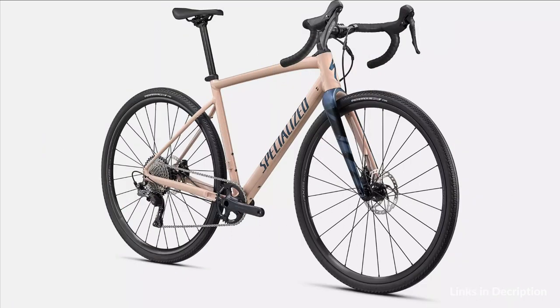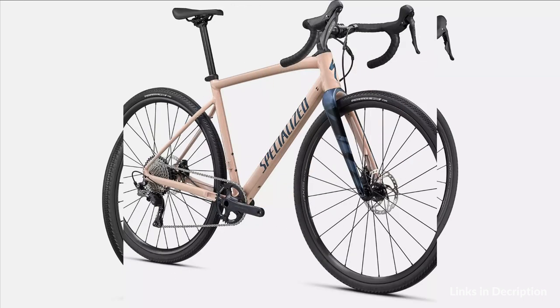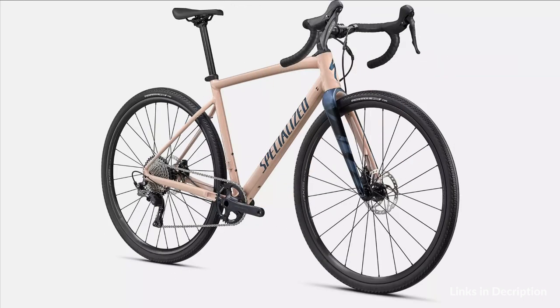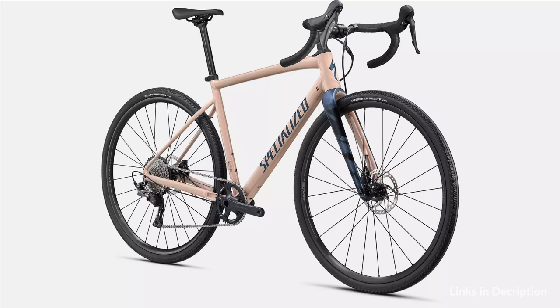The new Diverge has the most progressive geometry ever created for a drop bar bike, giving riders a capable and stable bike in the dirt that still feels responsive and nimble on the road. We've increased the frame's reach, introduced a slacker head tube, and a longer offset fork. All this creates incredible confidence with a planted feeling in the dirt, while specking shorter stems keeps the overall cockpit length the same and the steering lively.